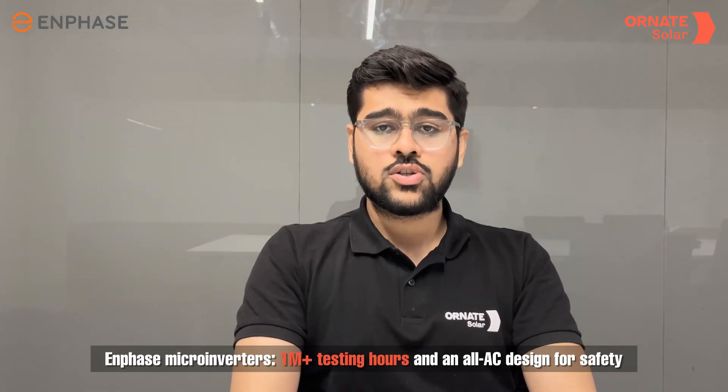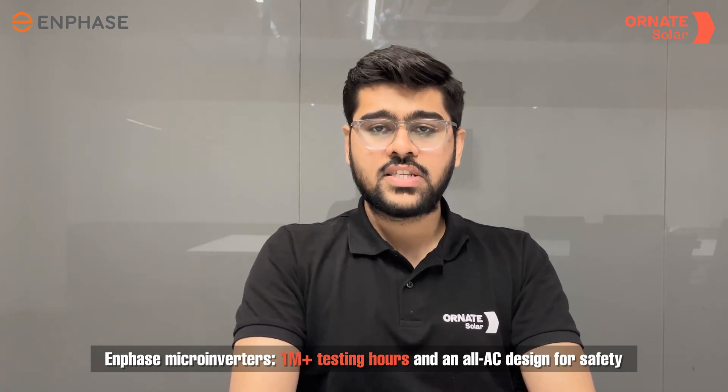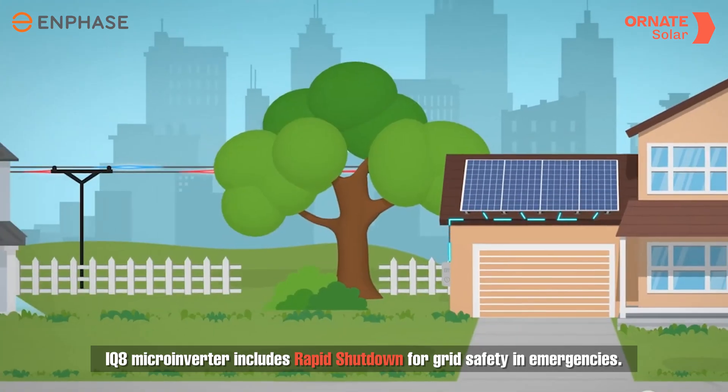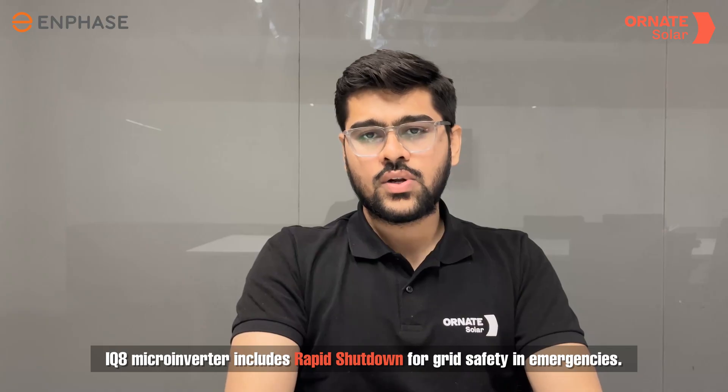Safety is paramount with Enphase micro-inverters, boasting over 1 million hours of testing and an all-AC design which eliminates high-voltage DC risks. The IQ8 micro-inverter also features rapid shutdown capabilities, ensuring grid safety during emergencies.